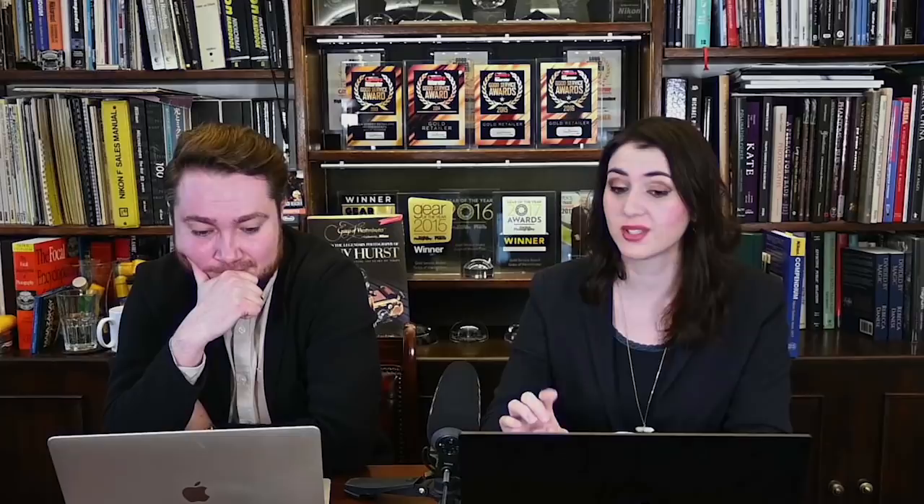The next bit of news is an interesting one. Nikon have announced the development of a new one-inch 17.84 megapixel stacked CMOS 4K 1000 frames per second sensor. That's quite something. They announced this at the International Conference on Solid State Circuits, and it's gotten a lot of people very excited, because Nikon developing their own sensor is significant.